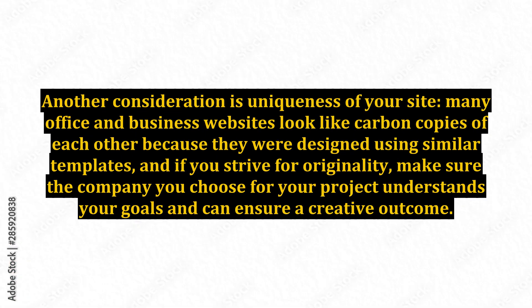Another consideration is the uniqueness of your site. Many office and business websites look like carbon copies of each other because they were designed using similar templates, and if you strive for originality, make sure the company you choose for your project understands your goals and can ensure a creative outcome.